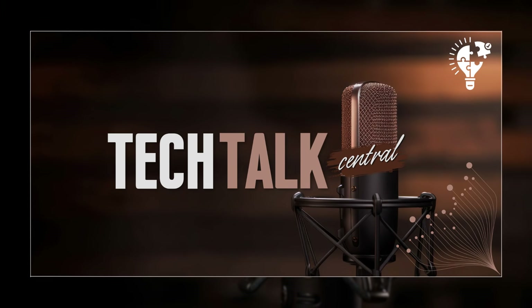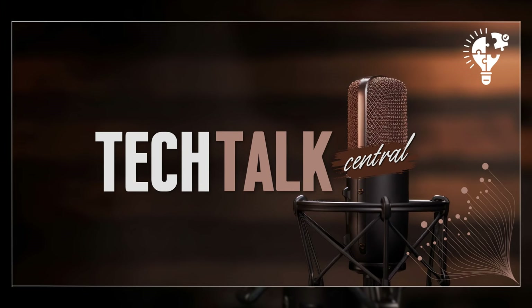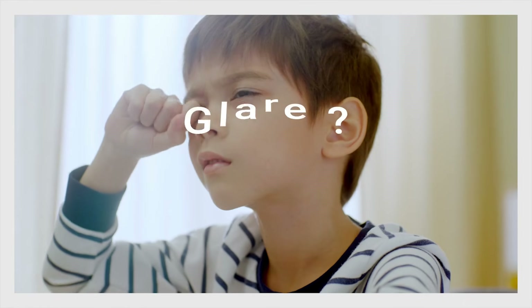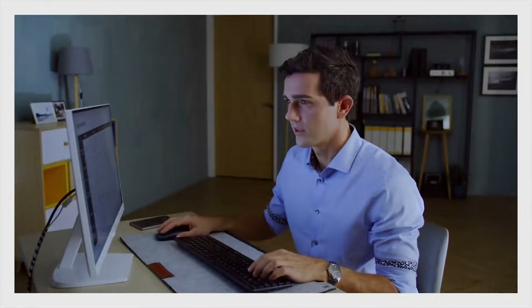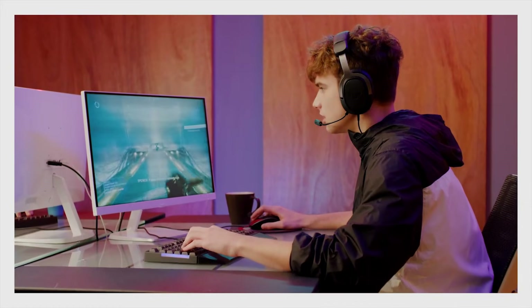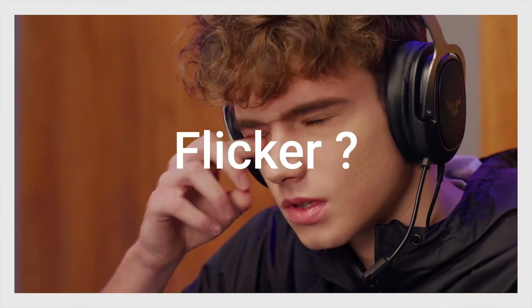Hey everyone, and welcome back to Tech Talk Central. I'm Nathan, and today we're diving into a tech showdown that I know a lot of you have been grappling with: ultrawide versus dual monitors. Which setup reigns supreme? To help us settle this debate once and for all, we've got the amazing Sarah here.